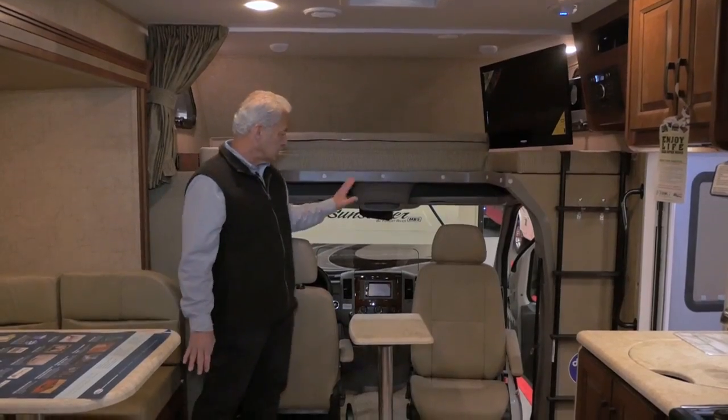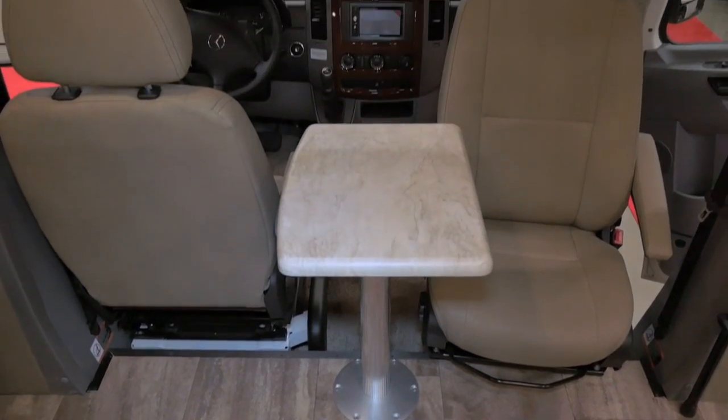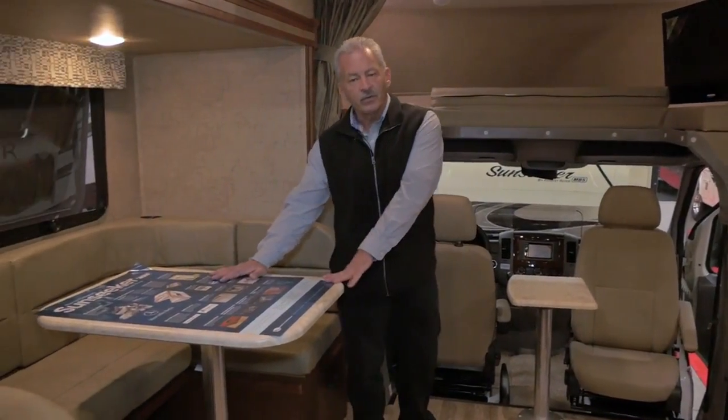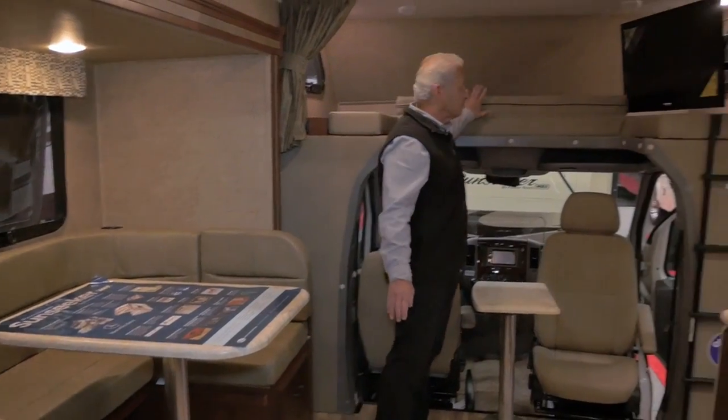Inside, if you'll notice, the seats are integrated so they turn around — you've got room for a quick little sandwich if you like. For the family and the grandkids, we've got a beautiful horseshoe dinette that seats four to five people comfortably. Up above, there's another little bed for the kids or some storage.